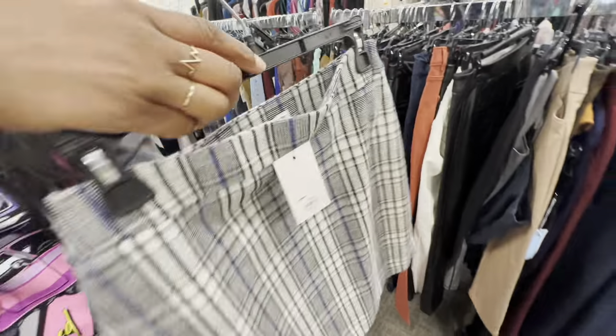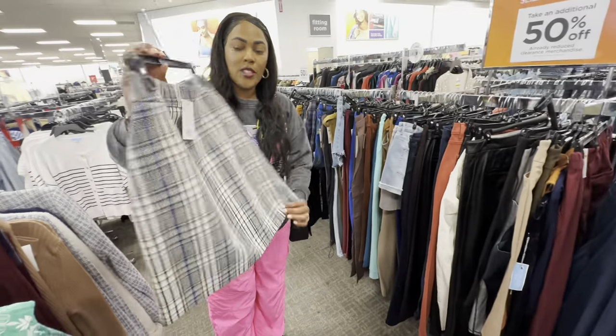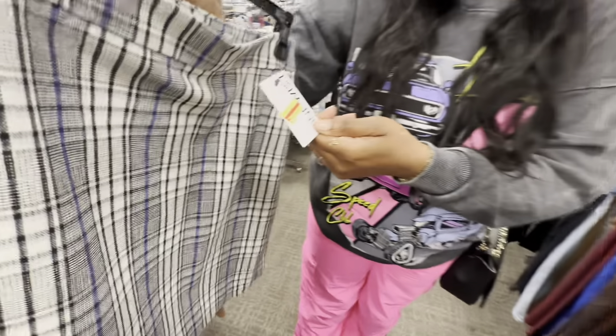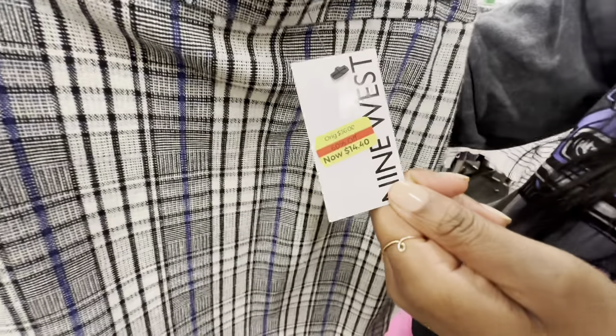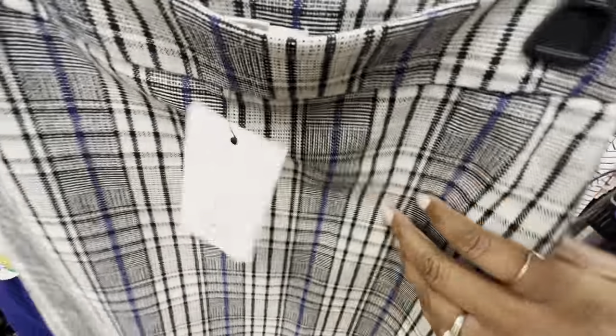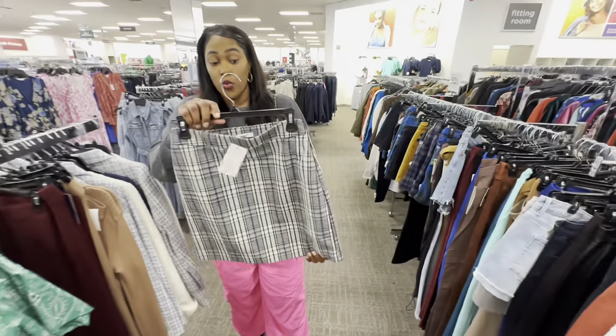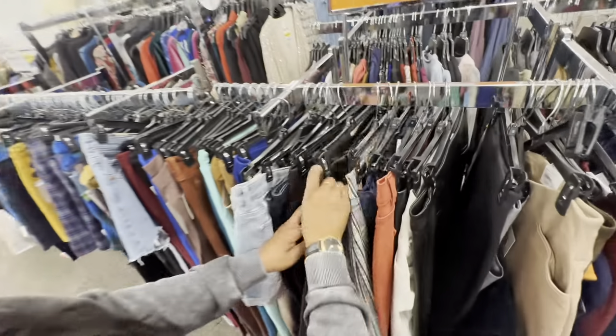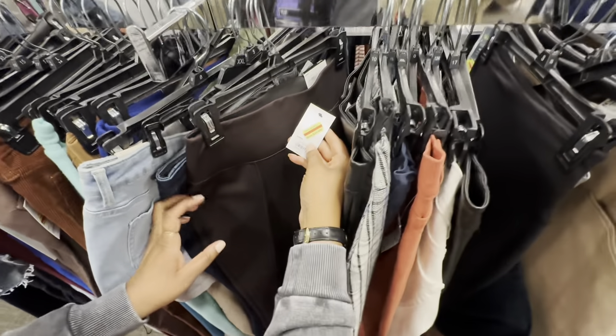Oh look — this skirt is cute! Isn't this adorable? The regular price was $36, but the clearance price is $14. So you could get this skirt for like $7.20 — which is not bad because it is super cute. And it's Nine West, which is a known brand, so that's pretty good too.